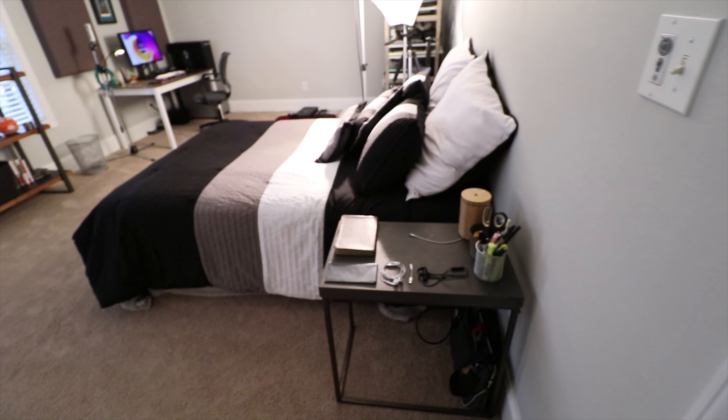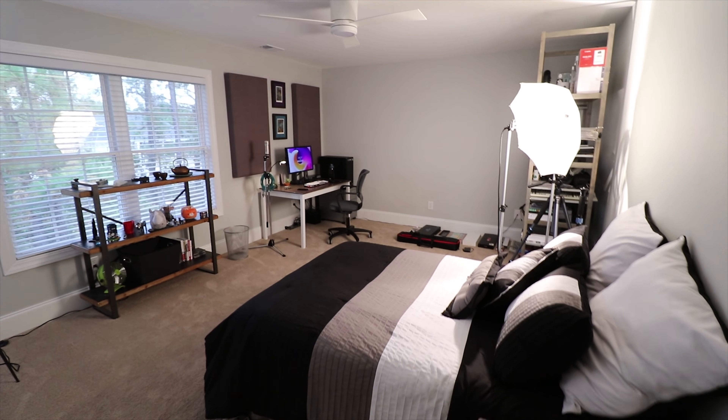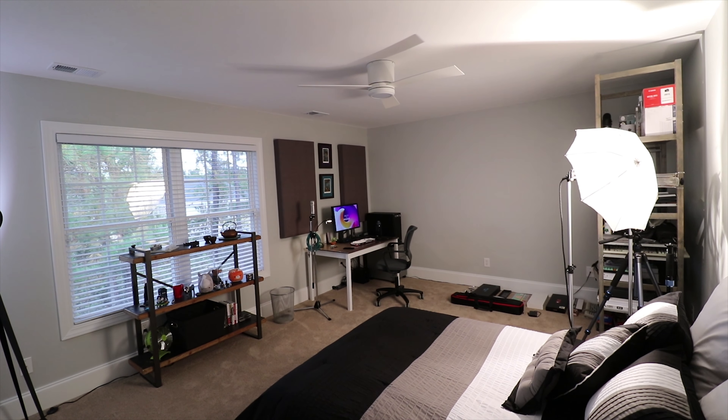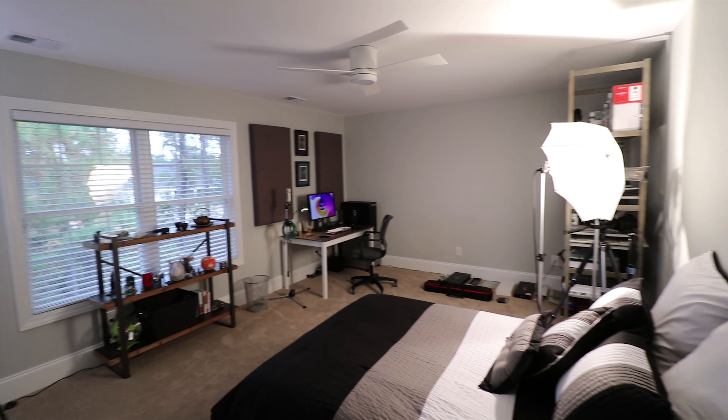When you walk in you are greeted with the main room here. When it originally began there was popcorn on the ceiling, it was more of a yellowy beige color, with a traditional ugly ceiling fan. I swapped all that stuff, cleaned it up, and it looks a lot better.